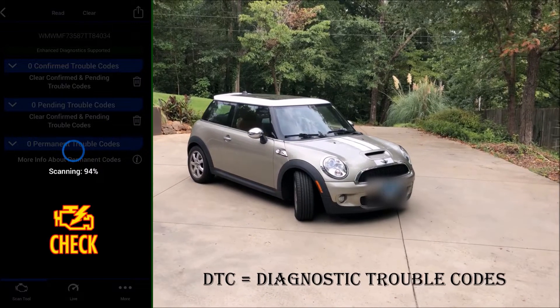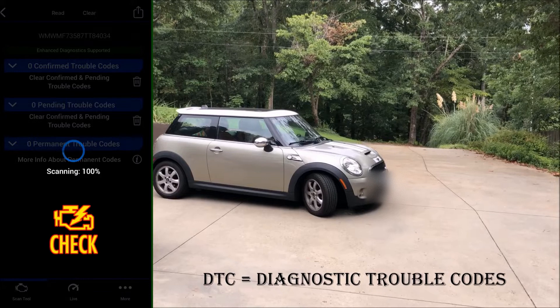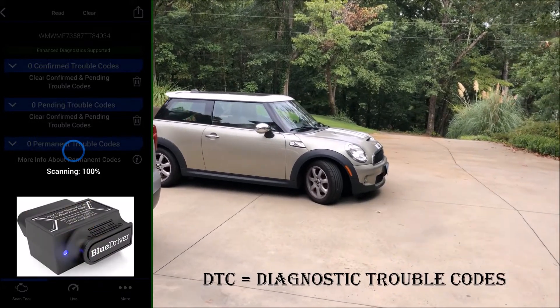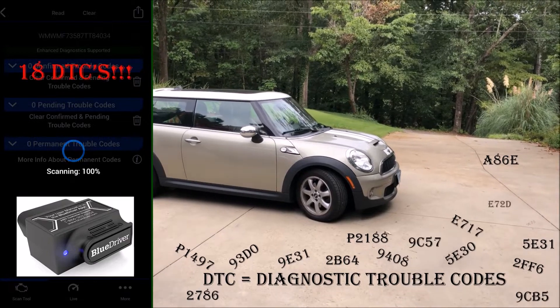This 2007 Mini Cooper came to me with a check engine light and a very low engine power issue. When I ran diagnostics with my Blue Driver OBD dongle, a huge number of DTCs were delivered — 18 to be exact.